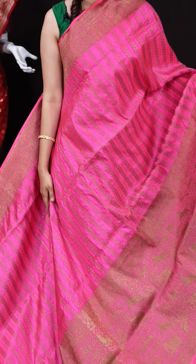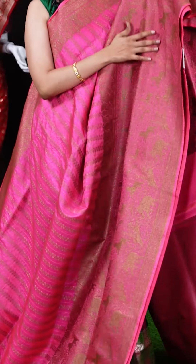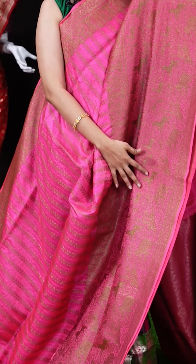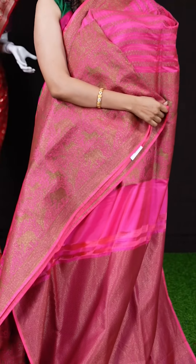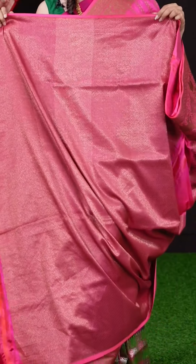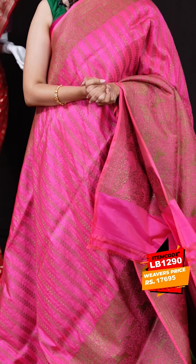This is a lovely, very bright vibrant pink color saree. All over the body we have antique zari vertical design weaving. On the border we have an antique zari designer skirt border, and the pallu is also an antique zari designer pallu — a very grand saree suitable for any occasion. The blouse is an antique zari brocade blouse. The item code is LB1290 and the weaver's price is 17,695 rupees only.